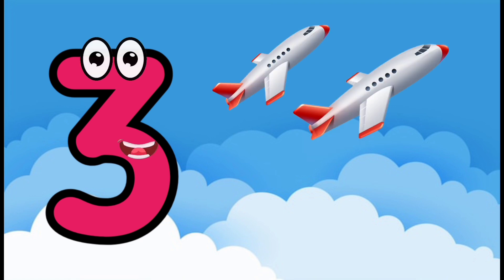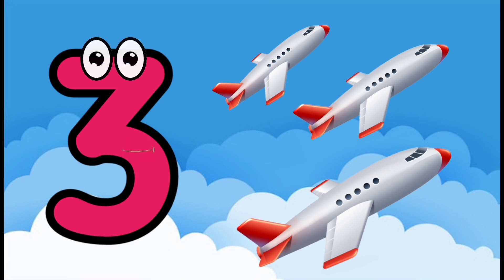I'm number three. Three. One, two, three. Three aeroplanes.